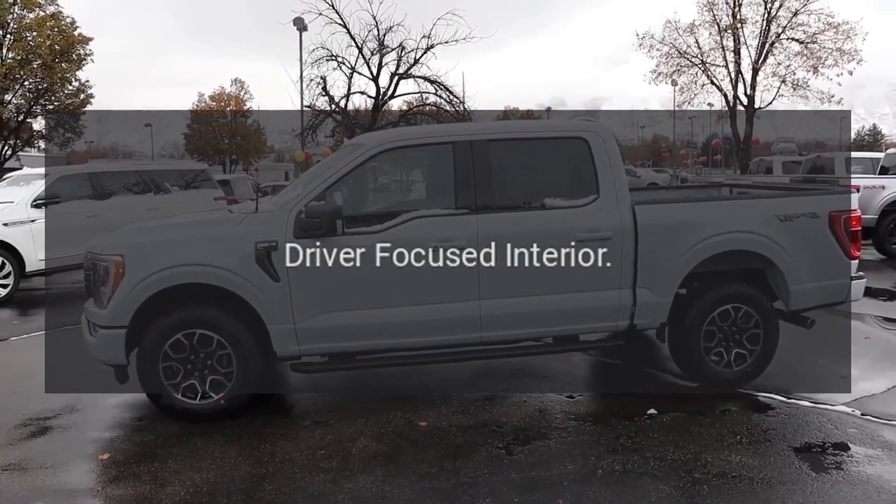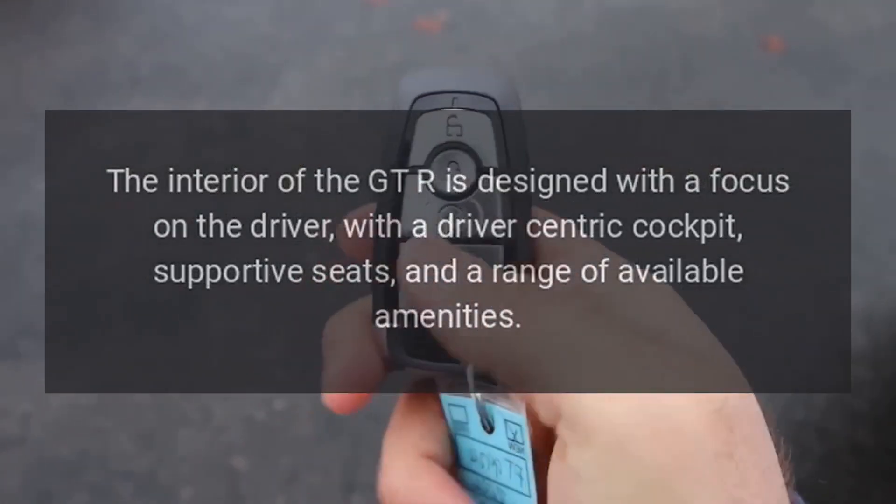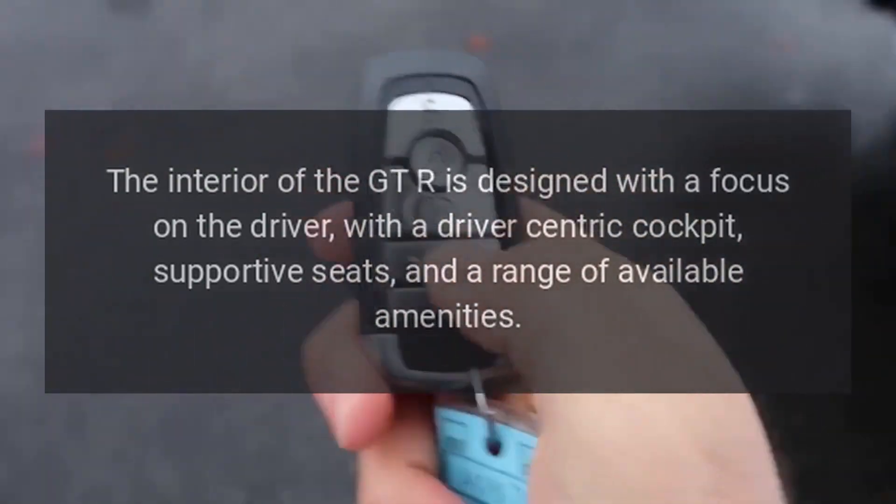Driver-focused interior: the interior of the GT-R is designed with a focus on the driver, with a driver-centric cockpit, supportive seats, and a range of available amenities.